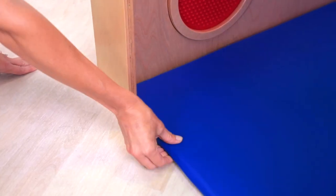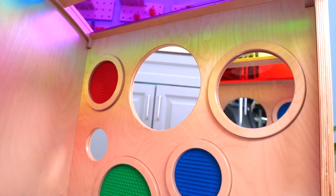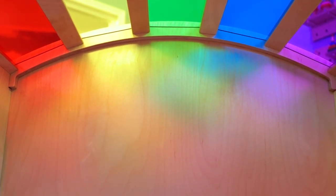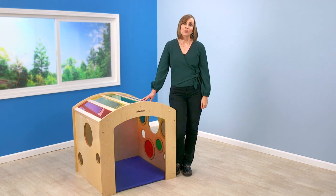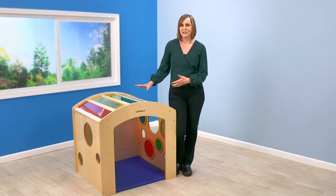There's a nice soft cushion, there are textured panels that kids can touch and feel, and mirrors where they can look at themselves. The rainbow acrylic panels on the top are just mesmerizing for kids when they get inside. What a great addition to really create a nice cozy space where kids can manage their emotions.